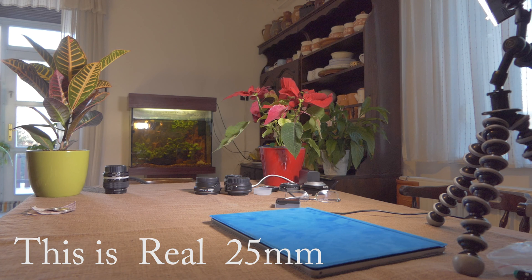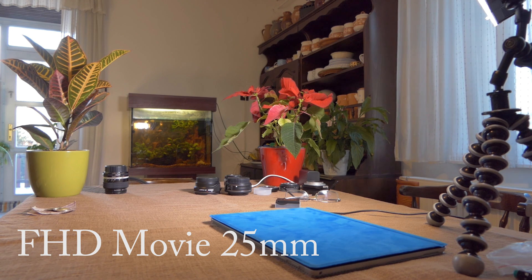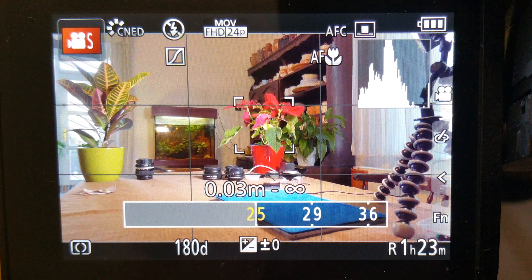This is actually a real 25mm screenshot from a Full HD video, and this is the actual Full HD movie at 25mm field of view — and that is what the camera correctly shows for the Full HD video.